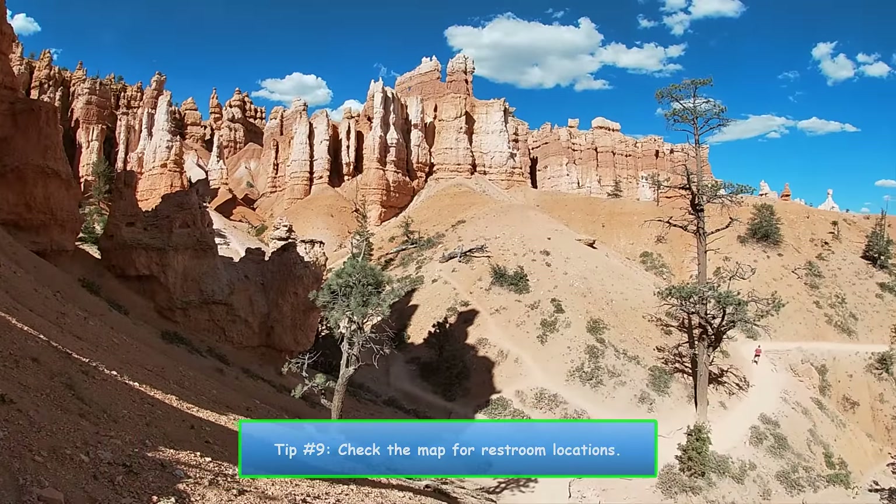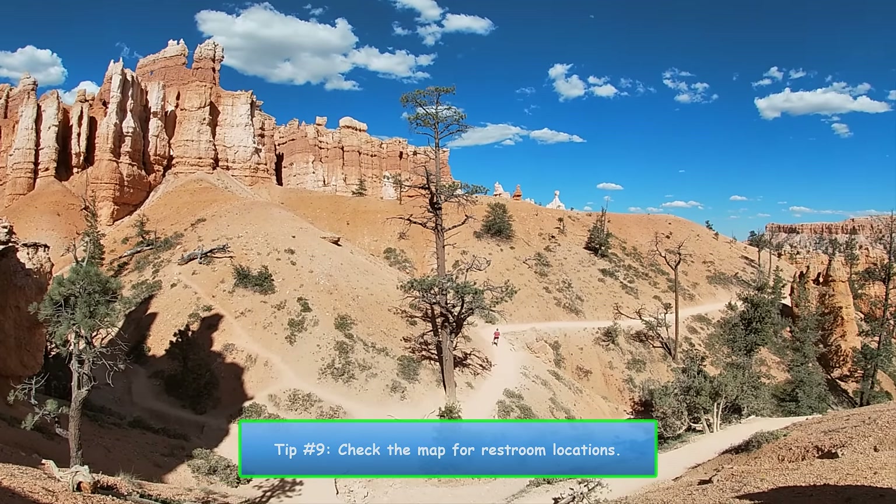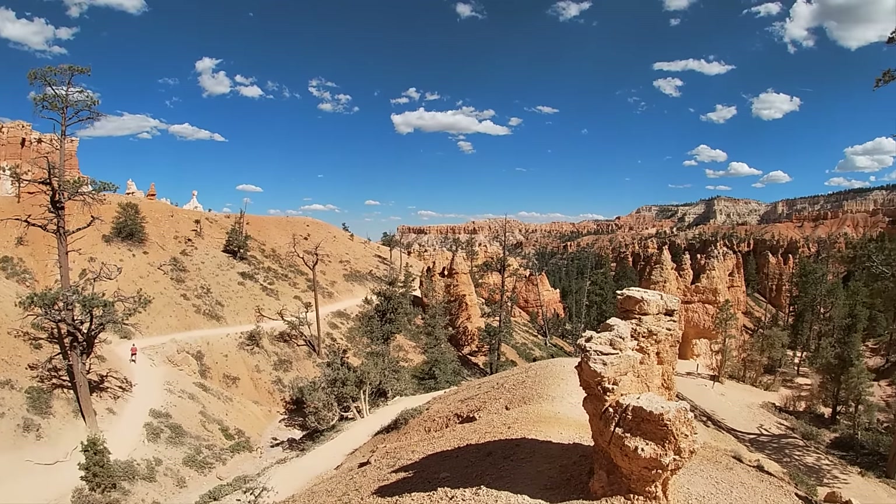Number 9. For me, it seemed like the restrooms were few and far between, so make sure to check out the locations on the map since you'll be drinking so much water.